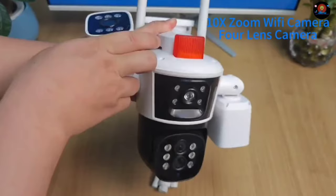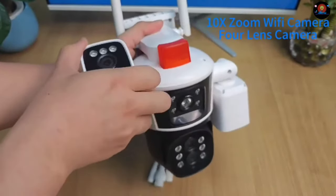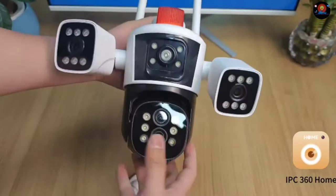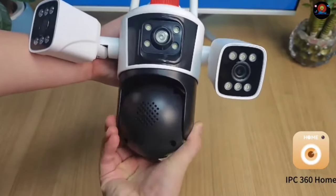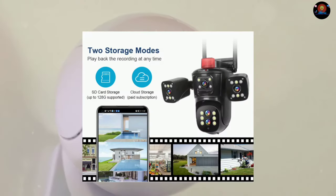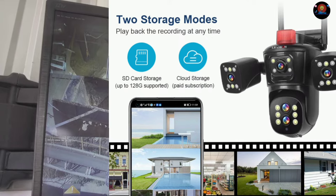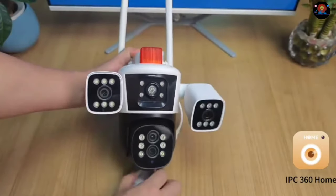With its impressive features, it provides complete peace of mind, knowing that your loved ones and valuables are protected. This camera boasts an incredible 20MP resolution, capturing crystal-clear images and videos. You'll be amazed at the level of detail it can capture — you'll be able to see important details even from a distance. Whether it's a face or a license plate, nothing will go unnoticed. No more grainy footage where you can't make out faces or license plates. The LS Vision camera ensures you get the clarity you need, watching over your property day and night, rain or shine.